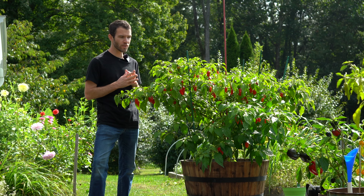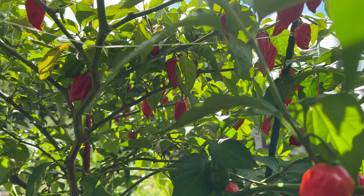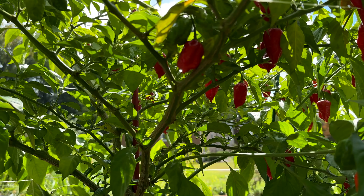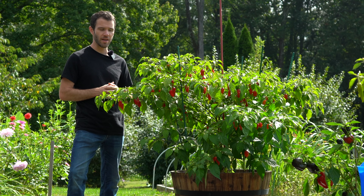Today we're doing our third harvest, and it might be our final harvest of the Dorset Naga. This plant has been very impressive — it's very large, full of pods for the third time, and there are plenty of unripe peppers still coming onto the plant.